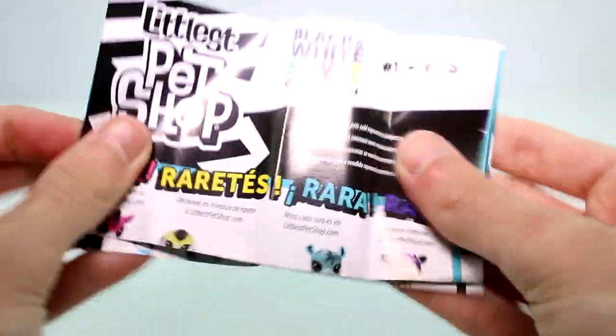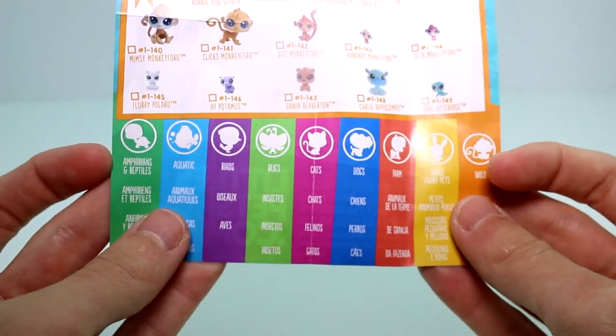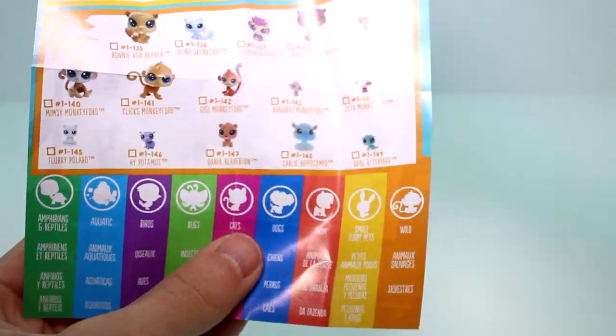Inside each of the packs you get a checklist — a black and white checklist on one side, and then the regular Series 1 checklist on the other side. They do have categories: amphibians, reptiles, aquatic, birds, bugs, cats, dogs, farms, small furry pets, and wild.